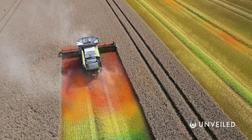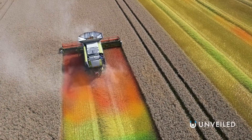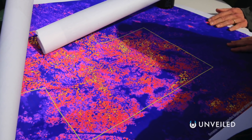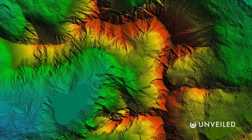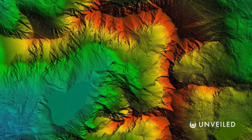Crucially, though, while operating at different wavelengths, LiDAR can penetrate through things that might have otherwise obscured the picture — things like leaves, tree canopies, and dense vegetation — which is why it's become such a vital and groundbreaking method in the exploration of Earth.